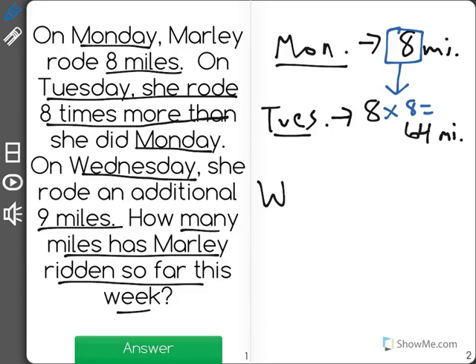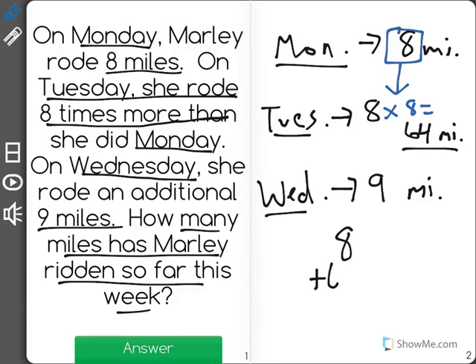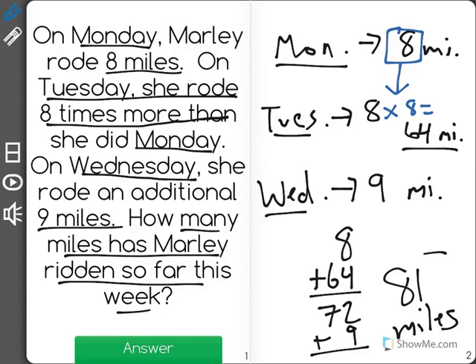And then on Wednesday, it says that she rode an additional 9 miles. It wants to know how much she has ridden so far this whole week. She rode 8 on Monday, plus 64 on Tuesday, which is a total of 72 between those two days. And then she rode another 9 miles on Wednesday for a grand total of 81 miles so far this week.